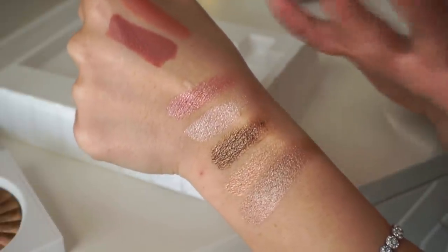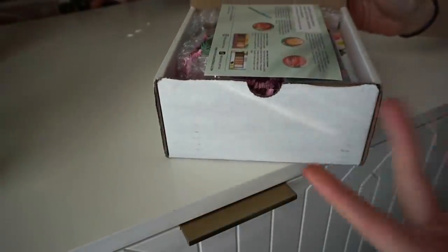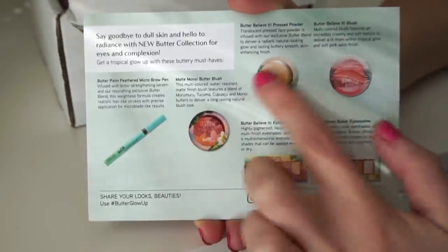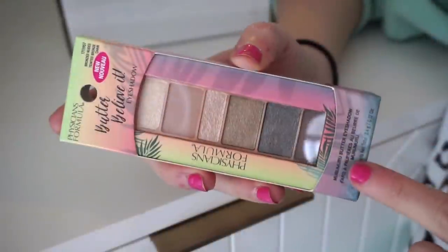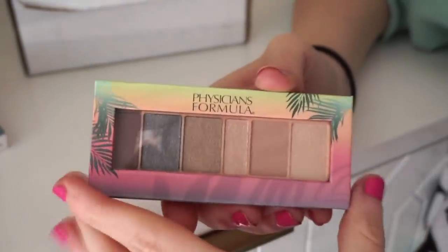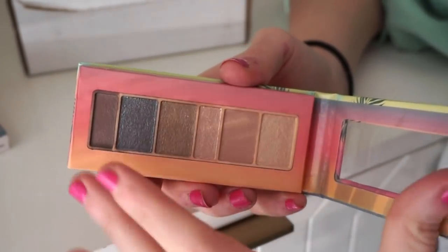Next up I have this cute little box from Physicians Formula. I think I recently just got added to their PR list. They released new butter collection for eyes and complexion — six new goodies total. This brand is available at drugstores and Ulta. First up is an eyeshadow palette in bronzed nudes. I haven't tried their palettes in years, so I'm curious if the quality has changed. I love the cute size and summer theme. You get two mattes and four metallics.